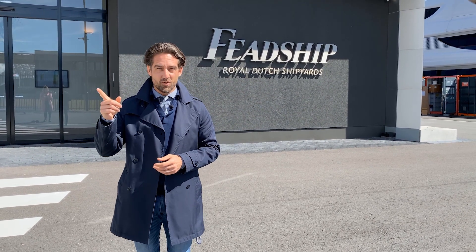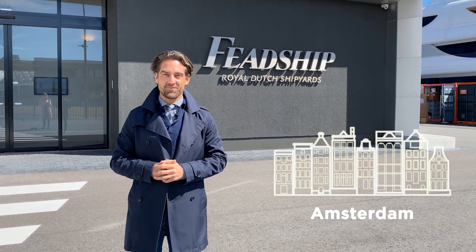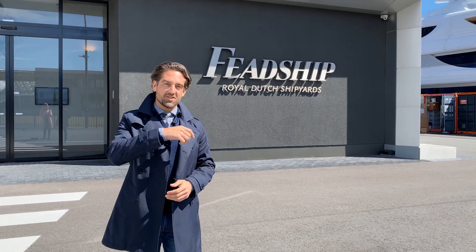This particular yard, Vetship Amsterdam, is only 10 minutes' drive away from the airport and, maybe more importantly, also only 10 minutes' drive away from the Amsterdam city centre. Let's check out this yard then. Excellent, I'll show you around.